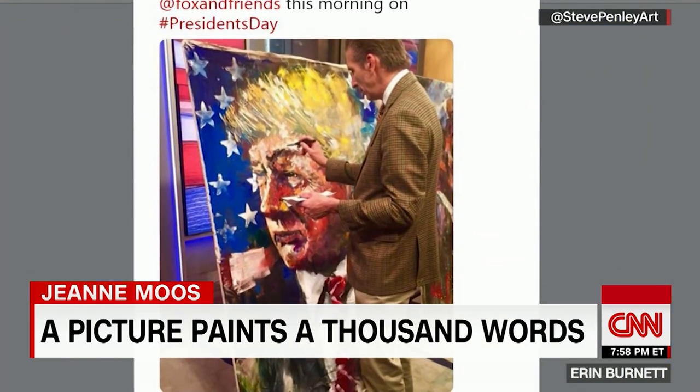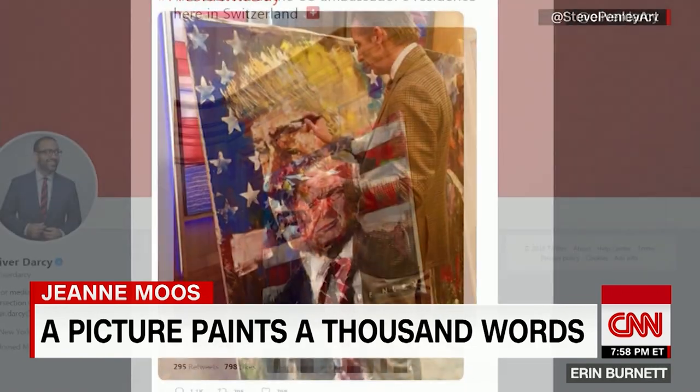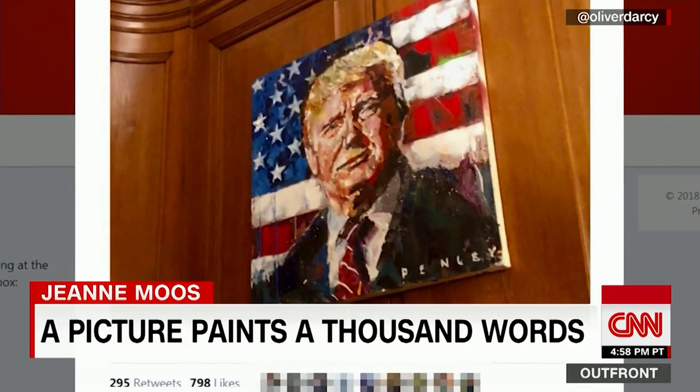The guy who beat Hillary, making his portraits presidential. This one hangs in the U.S. ambassador's residence in Switzerland.